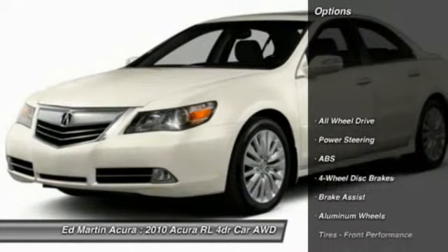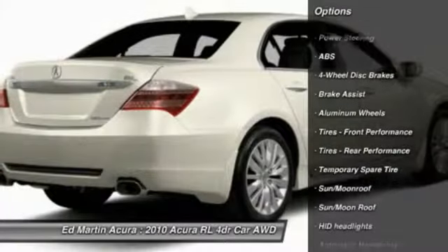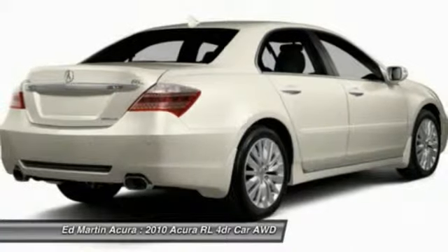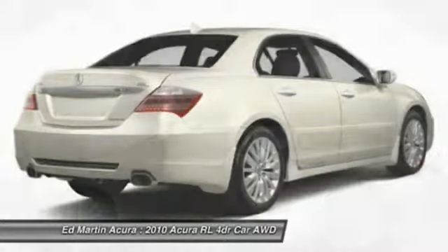Here are some of this vehicle's great options: steering wheel audio controls, anti-lock braking system, power passenger seat, CD changer, all-wheel drive, back-up camera, navigation system, keyless entry, Bluetooth, and moonroof.